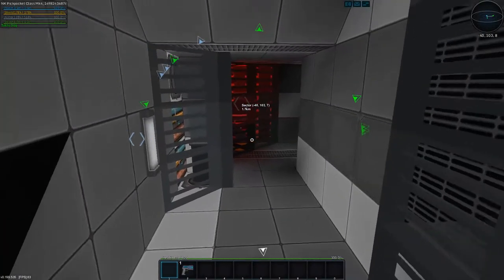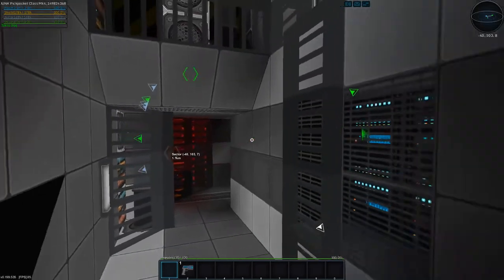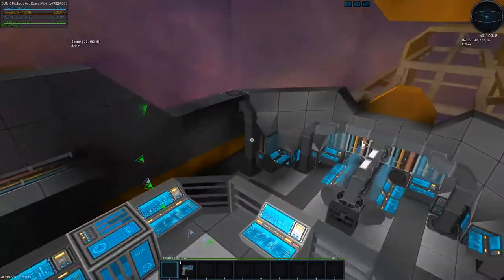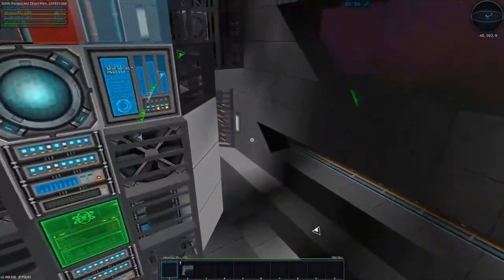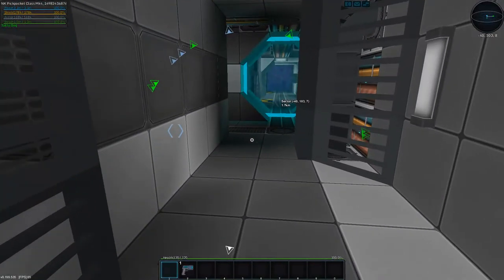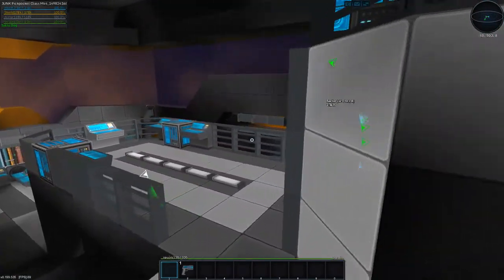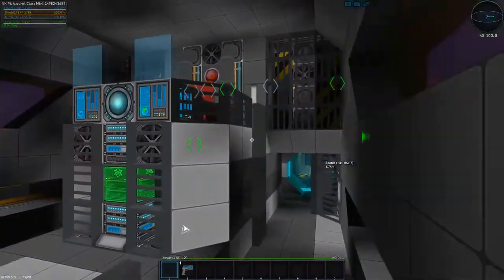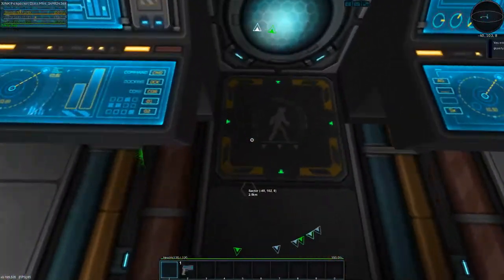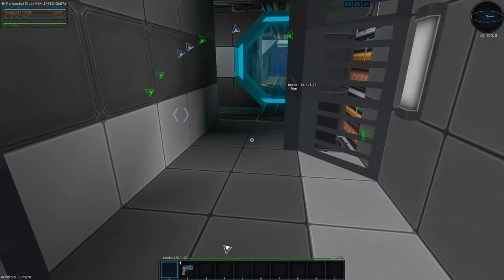Ahoy salty dogs, my name is Lens Cap and welcome back to Project Titan. So in our live stream this week, just to give you guys a heads up and a catch-up, we worked on the escape pod tubes for our escape pods.